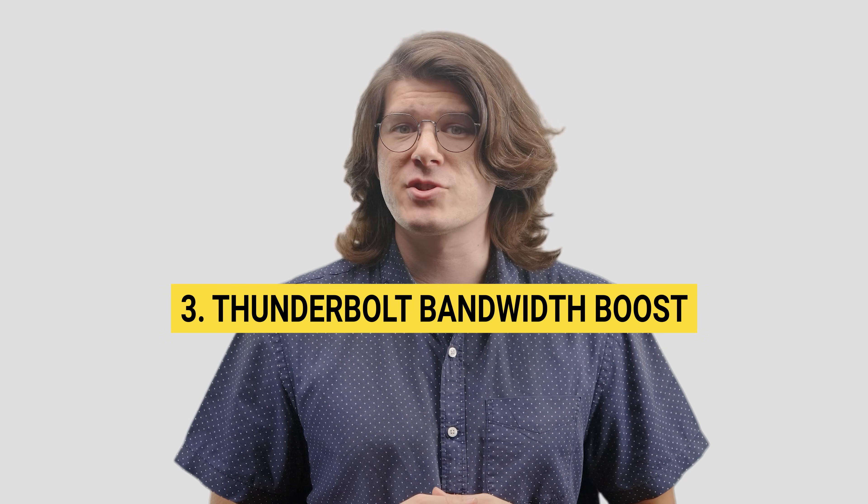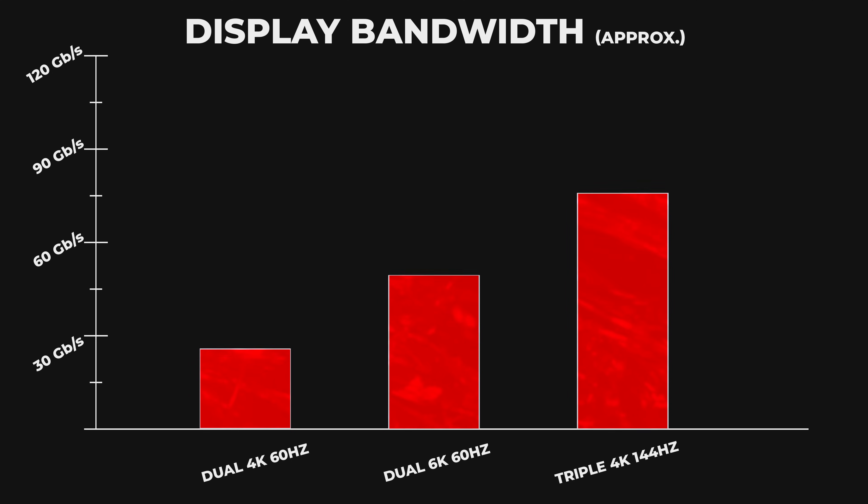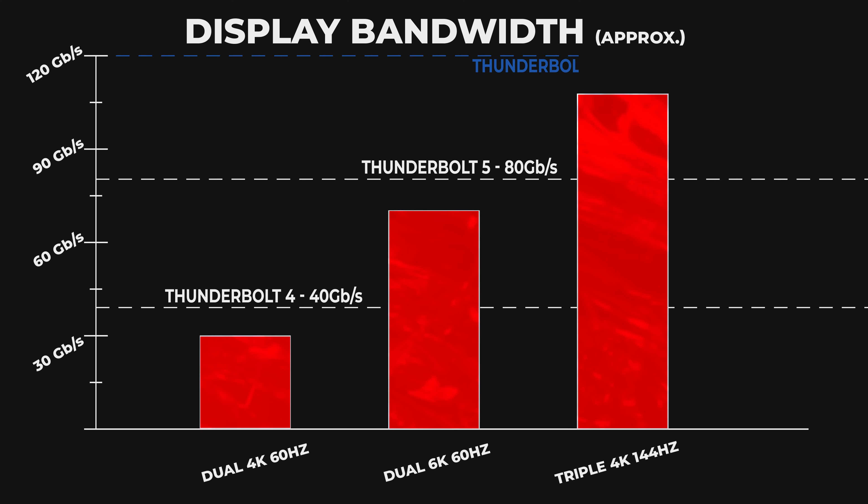More and bigger monitors means more bandwidth needs. Thunderbolt 5 addresses this with the new Thunderbolt Bandwidth Boost, which can selectively activate to allow more bandwidth for monitors and other downstream connections.